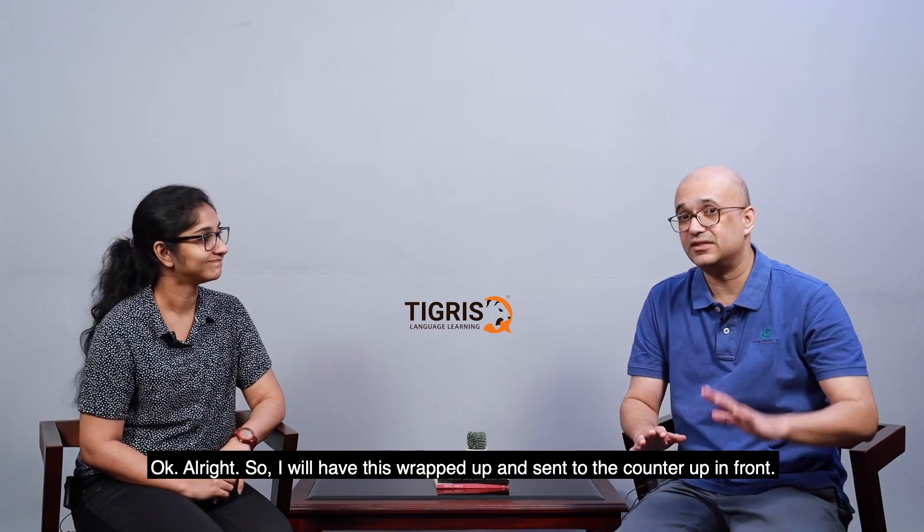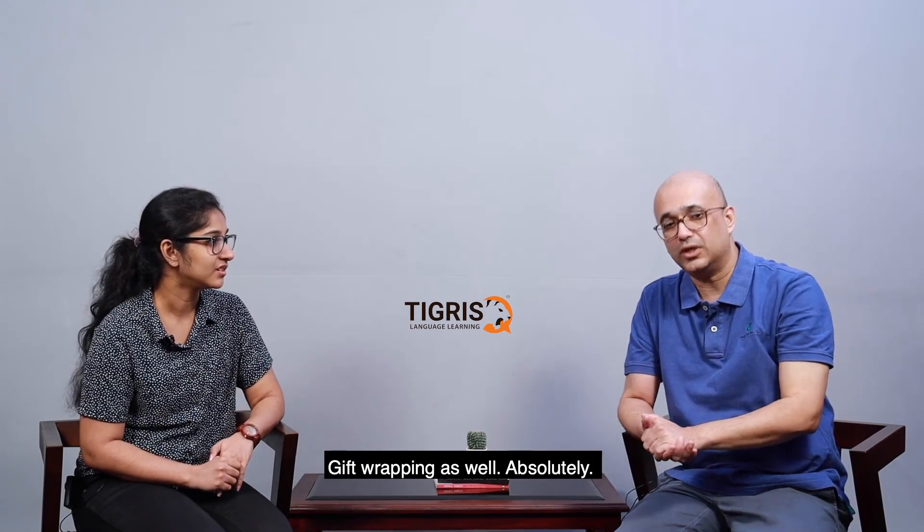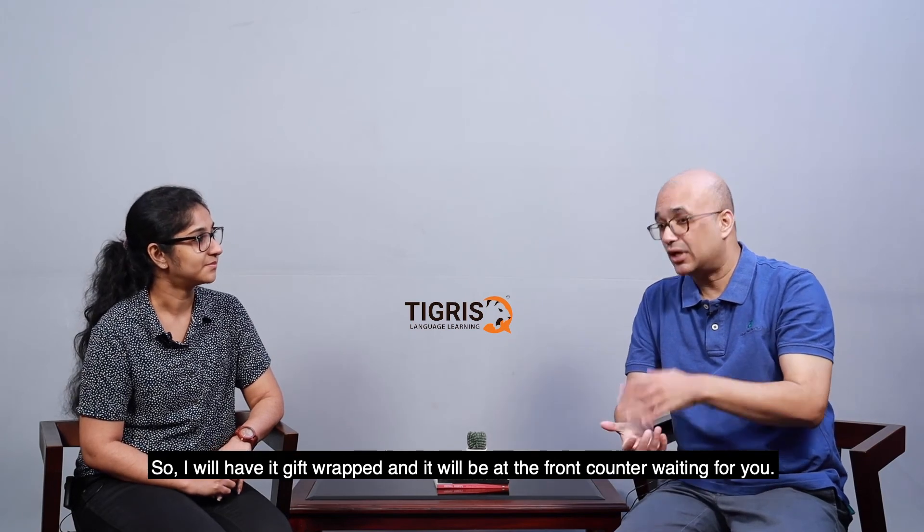Will you be paying cash? Yes. Okay. So ma'am, I will have this wrapped up and sent to the counter up front. Can you wrap it in gift paper? Gift wrapping as well — absolutely. I will have it gift wrapped and it will be at the front counter waiting for you. Thank you. You're very welcome. Thank you.